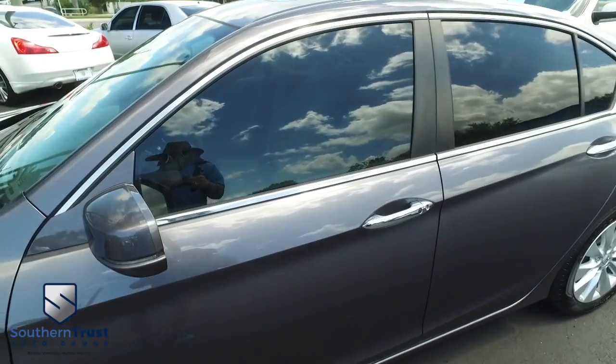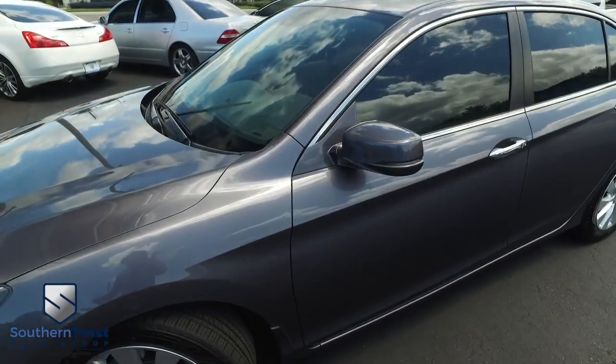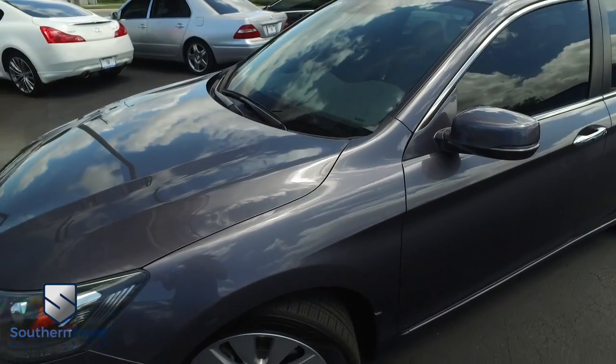Are you kidding me? Somebody ring the bell! Saving you money at the pump, putting money back in your pocket. That's what Southern Trust is all about.